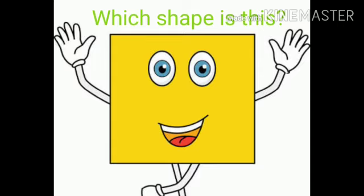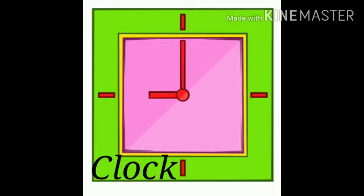Which shape is this? Square shape. Like a clock. Tick tock tick tock.